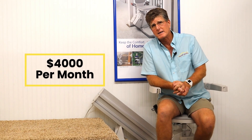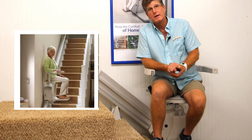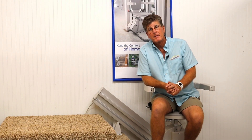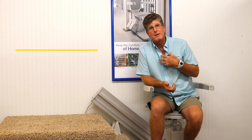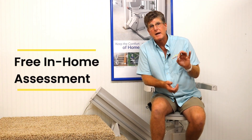For a similar price of one month, we could install a straight stair lift into your home. That would allow you to have the entire house all to yourself. I encourage you to let us come in for a free in-home assessment — no obligation whatsoever.